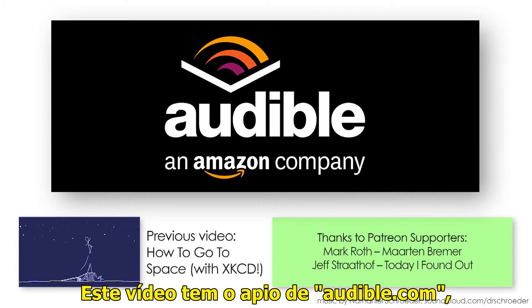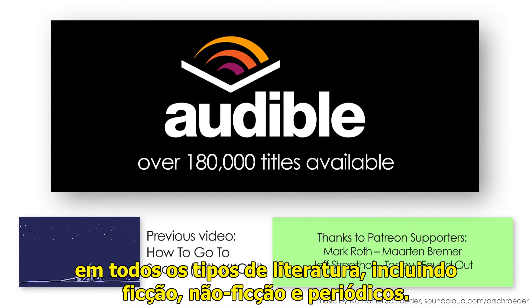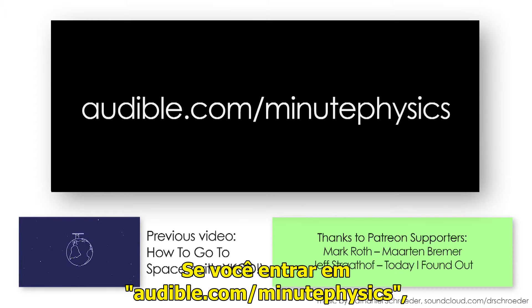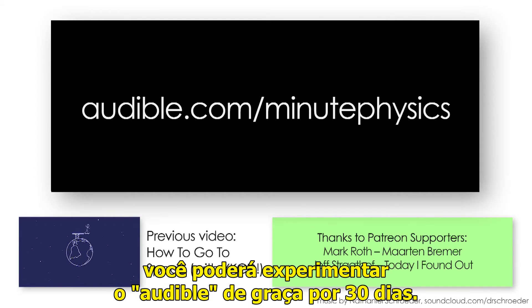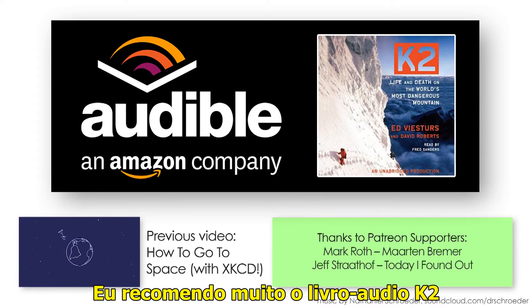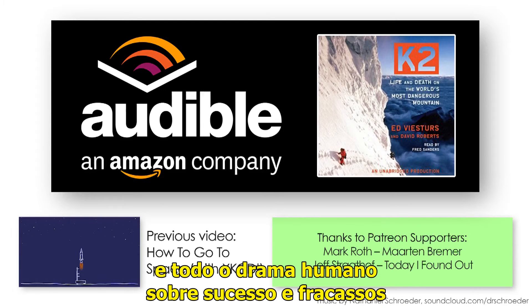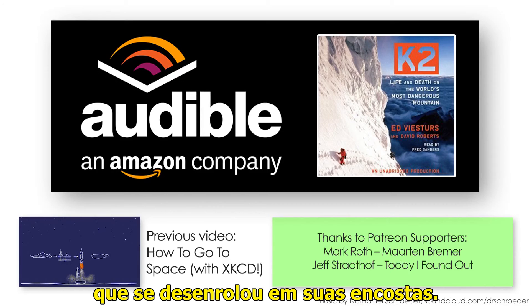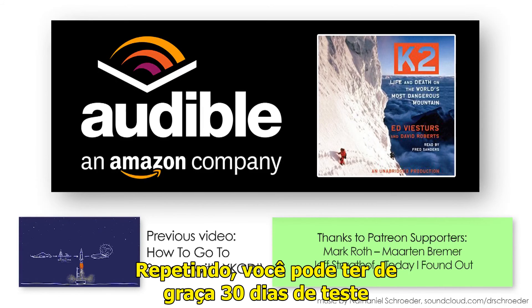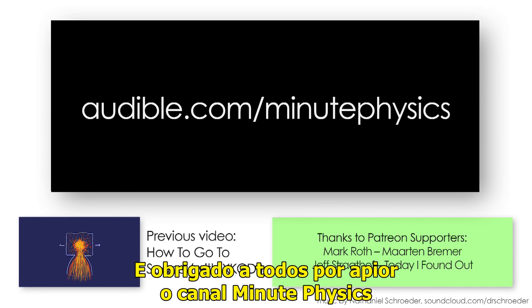This video is supported by Audible.com, the leading provider of audiobooks across all types of literature, including fiction, nonfiction, and periodicals. If you go to audible.com/minutephysics, you can try Audible free for 30 days. I highly recommend the book K2 by Ed Viesturs and David Roberts, about climbing the second highest mountain on Earth and all the human drama, the successes and failures that have unfolded on its slopes. Thanks to Audible for supporting MinutePhysics.